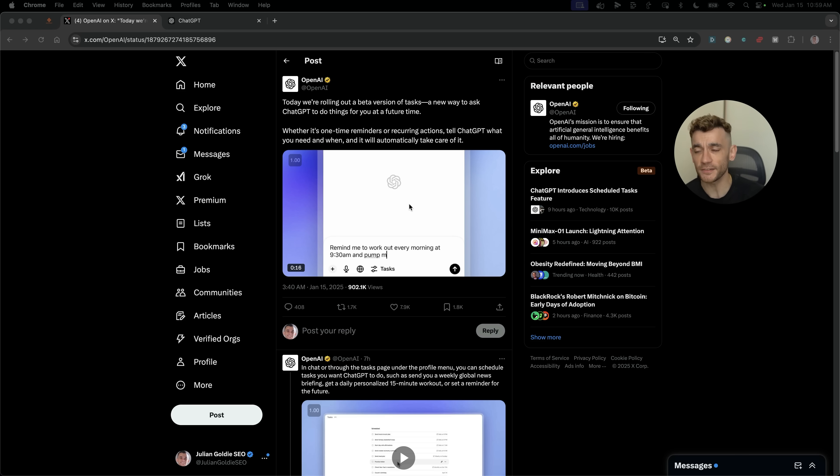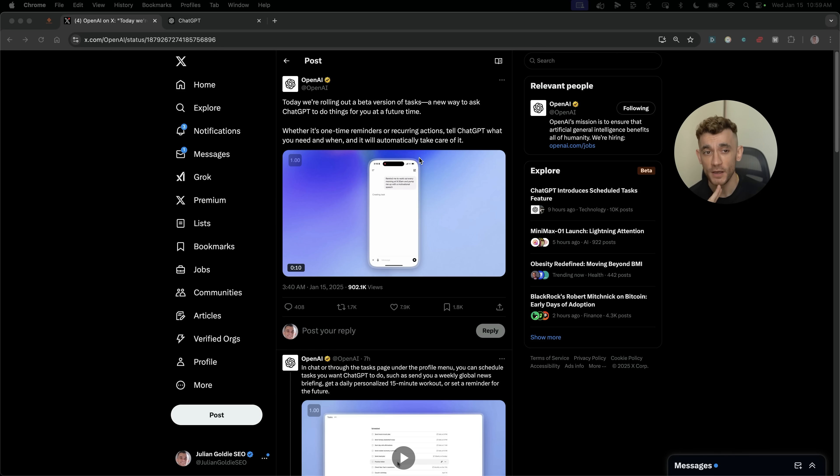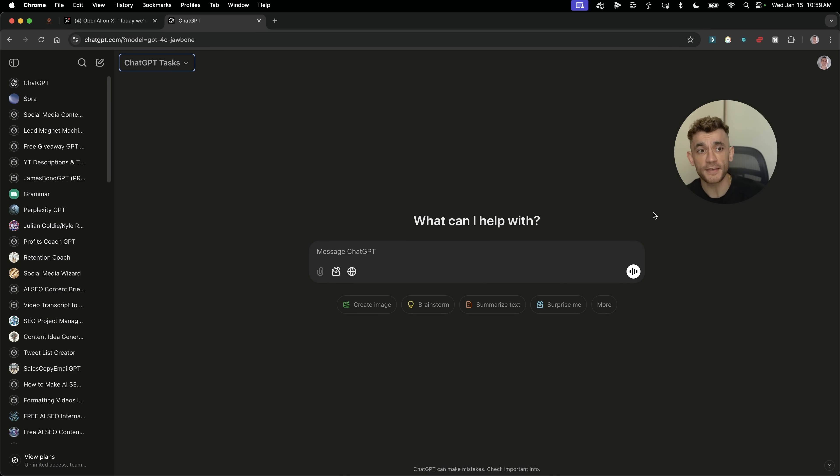This new ChatGPT Tasks update announced just a few hours ago is absolutely wild. If you're scared of AI taking over, keep watching — because after seeing ChatGPT's new task feature, maybe you should be. But here's why that's amazing news for you. ChatGPT Tasks just turned your AI chatbot into a 24/7 productivity machine. It can track your competitors, write your content, check stock prices, and even create workout plans — all whilst you're sleeping. No more forgetting, no more procrastinating, no more human error. It's like having a superhuman assistant worth $100K a year that never needs coffee breaks.